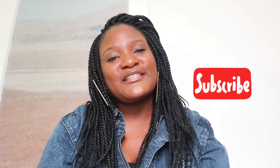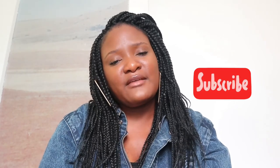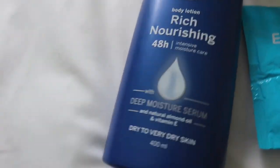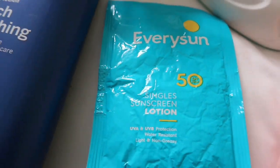Thank you so much you guys for watching. Don't forget to like, comment, and subscribe. I would like to thank each and everybody that watches my videos, supports me, and takes their time to comment. I really, really appreciate each and every one of you. Thank you so much for watching and I'll catch you guys in my next video. Bye!